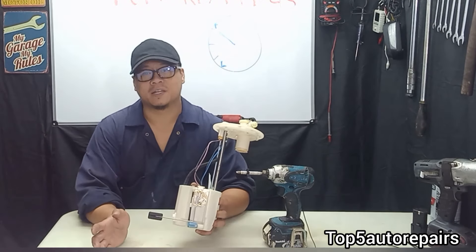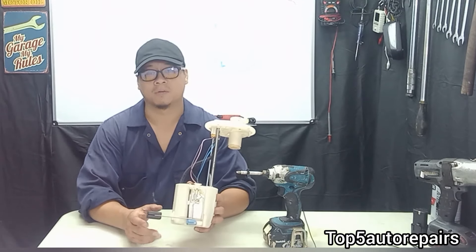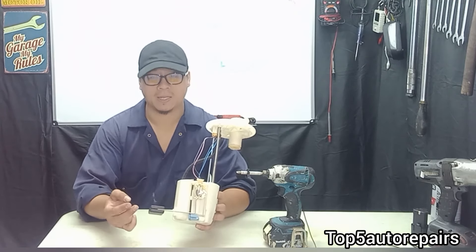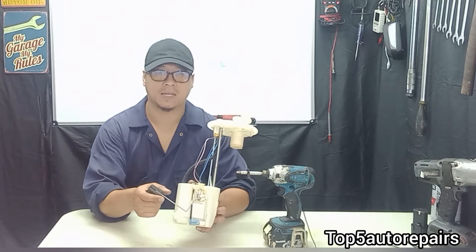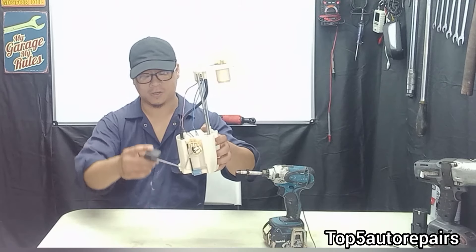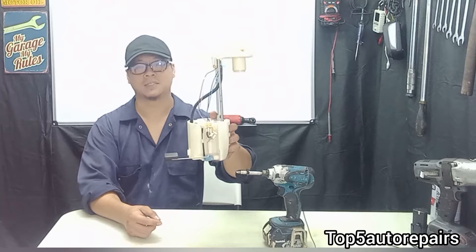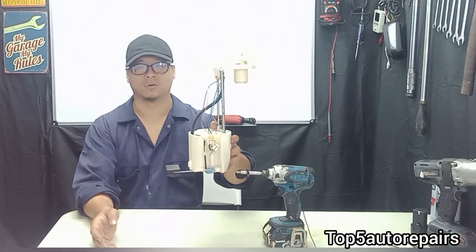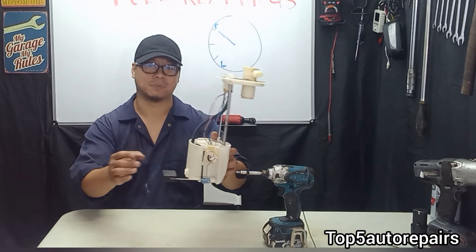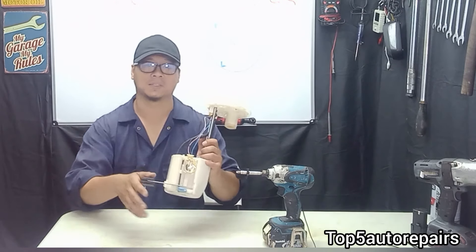Another common cause is the float. The float is normally made of two different materials — either plastic or foam. What can happen is that the float can detach itself from the rod, and when that occurs the rod would always sink to the lowest point, so your fuel gauge would always show that it's stuck at low. The only way to figure out if this is the problem is to remove the fuel pump out of the fuel tank and visually inspect it.